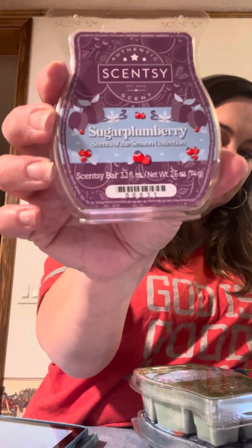I hate that I don't have the descriptions handy — I'll have to find them for you guys. And Sugar Plum Berry is the last one in this box. I think these are going to be $25, and you'll get five bars. They are called the Scents of the Season Collection and I don't think they've come out yet. As soon as I can get the descriptions for these, I will let you know what they are.